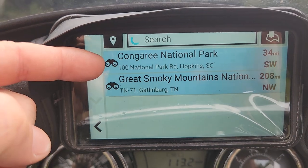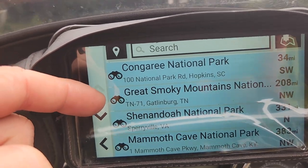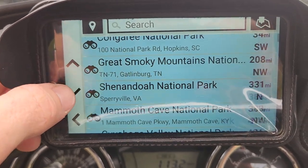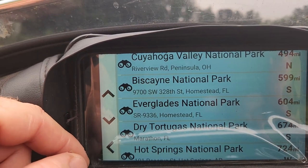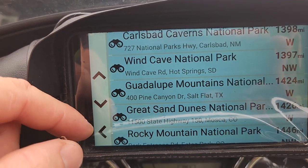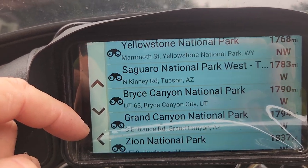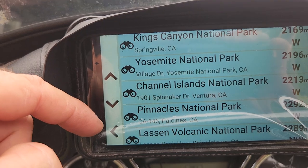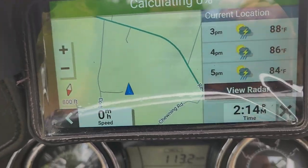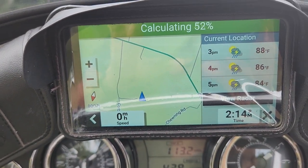National parks — we actually have one near us, Congaree National Park. There's nothing there, but there it is. Then the Great Smokies about 208 miles away, Shenandoah in Virginia, Mammoth, Valley, Biscayne, Everglades, Hot Springs, Badlands — they're all listed pretty much by distance. Say you wanted to go to Pinnacles in California — you hit go, and it starts calculating the route all the way to California.